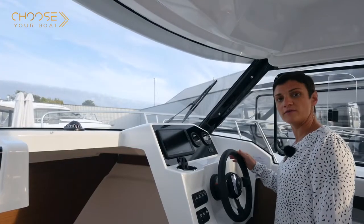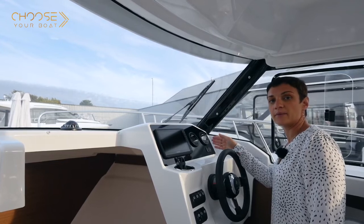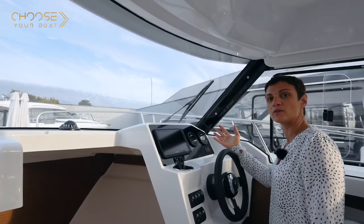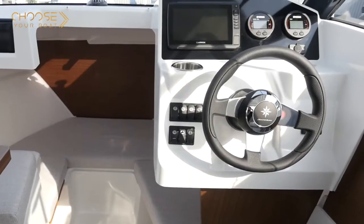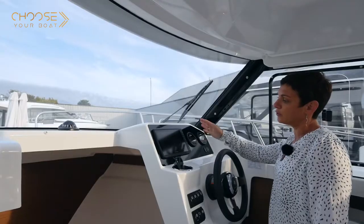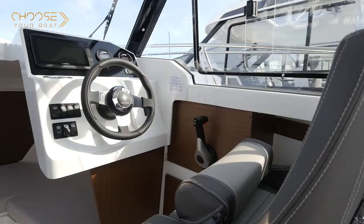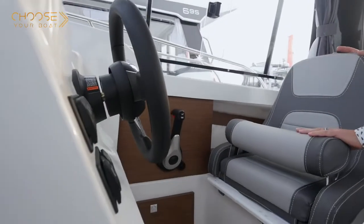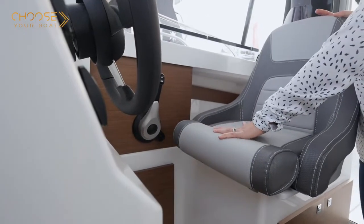The helm is to starboard. This boat can be equipped with a 100-horsepower Yamaha motor; the maximum horsepower is 115. The dashboard is equipped with Yamaha motor instrumentation and can be equipped with a seven or nine-inch Garmin instrument pack. The helm station is very ergonomic, equipped with a bolster seat, which allows you to pilot the boat standing or seated.